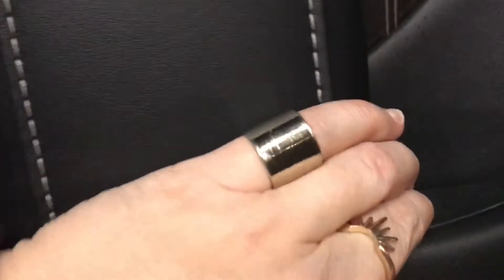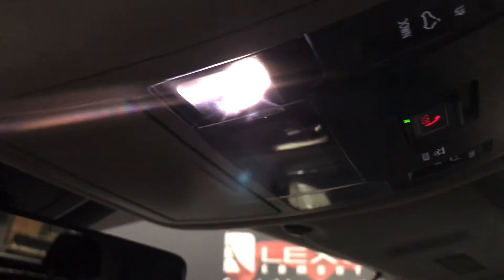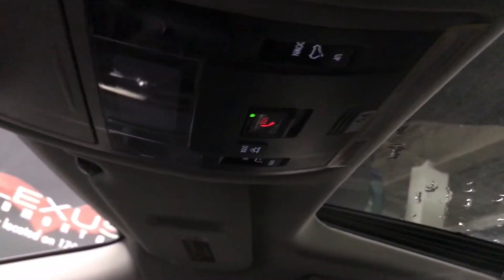In the rear armrest we find two more USB ports and auxiliary. The rear view mirror is power auto-dimming with three garage door openers. We have touch-to-swipe lights, a manual sunshade, and a power moonroof.